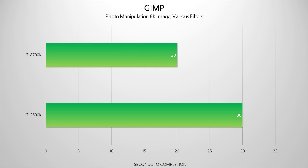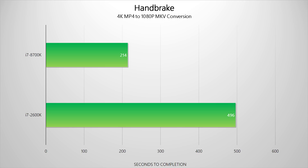Since GIMP is natively a single-threaded program, Coffee Lake's additional threads and other optimizations can't be put to full use. That means it still beats Sandy Bridge by a noticeable margin, but nothing like we've seen in previous multi-core tests. If you're someone who edits photos for a living, I'd still recommend looking into an upgrade since the time saved could lead to money saved.